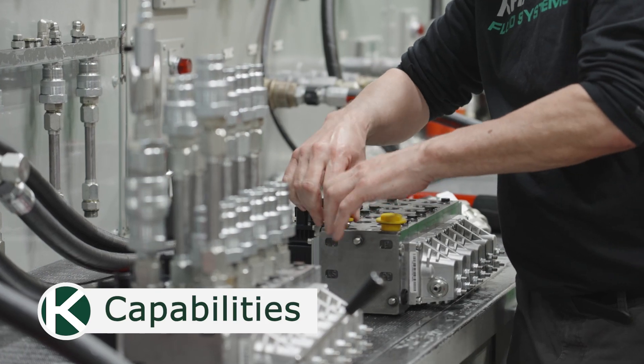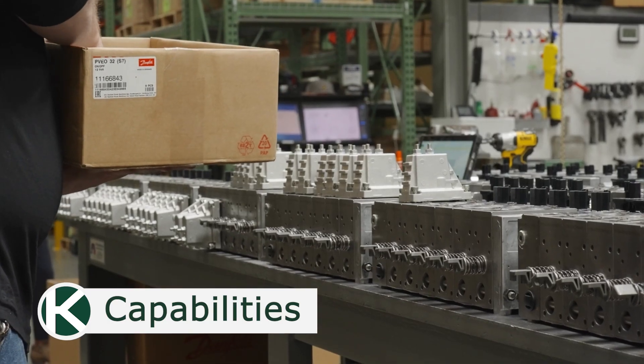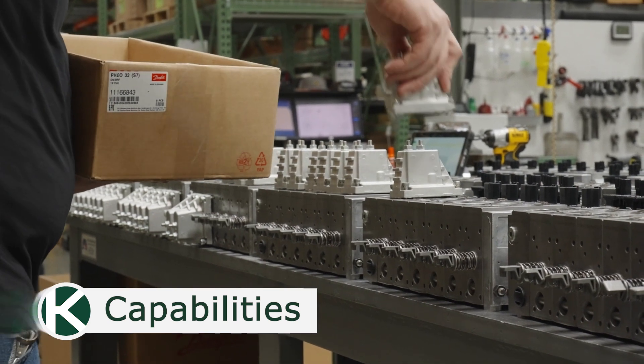Based on our customers' specific wants and needs, we tailor unique solutions through engineering fully integrated hydraulic and electronic control systems.